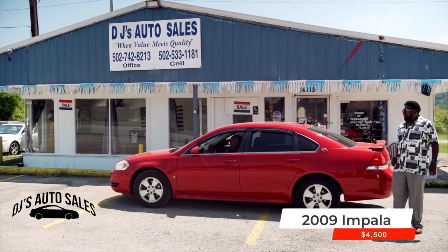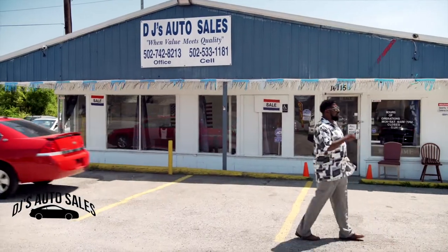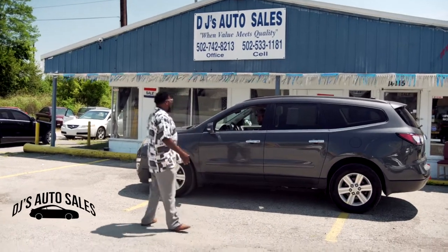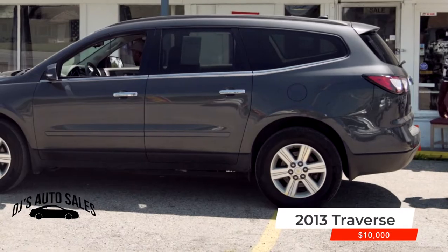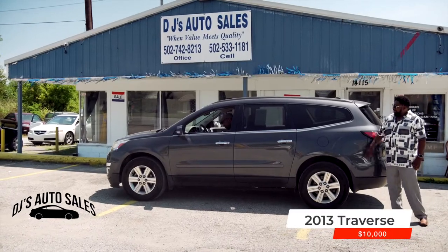Let's see what else we got going on right now at DJ Auto Sales. 2013 Traverse, third row seating right here. You get the aluminum wheels, super pretty all the way around, not a dent in it. I'm asking 10 grand — Traverse, all power, already ready to go. Let's get this one out of here.